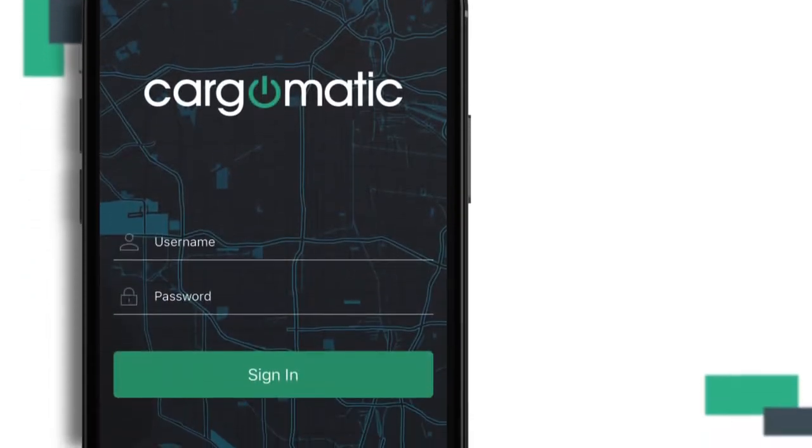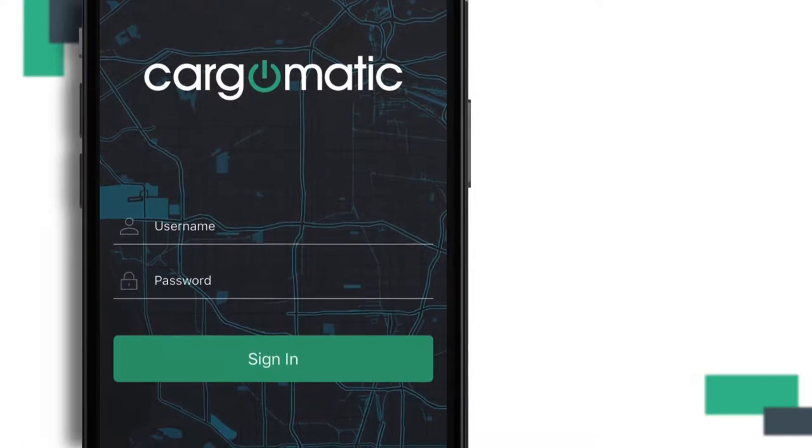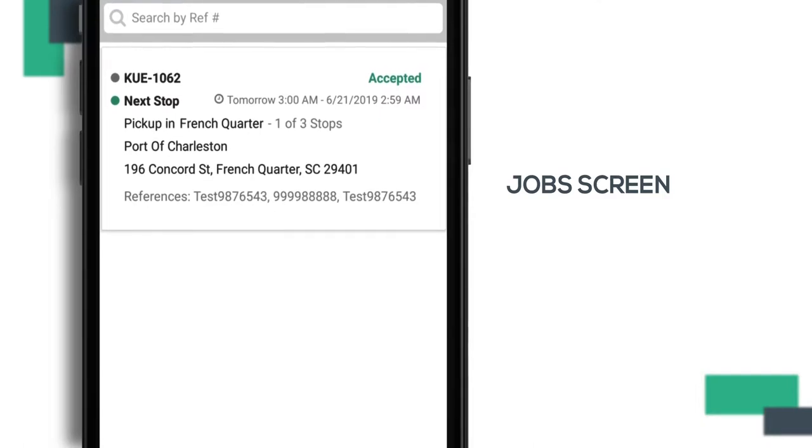When you open the Cargomatic app, you are prompted to log in and are immediately taken to the job screen. Based on your credentials and equipment type, the app will filter the jobs available to you in your region.